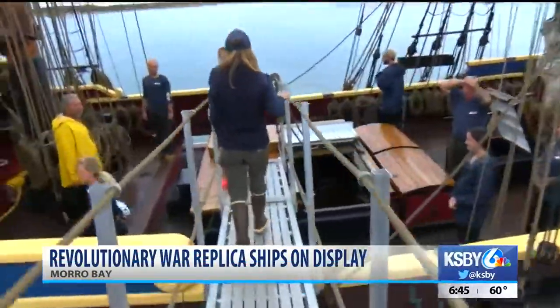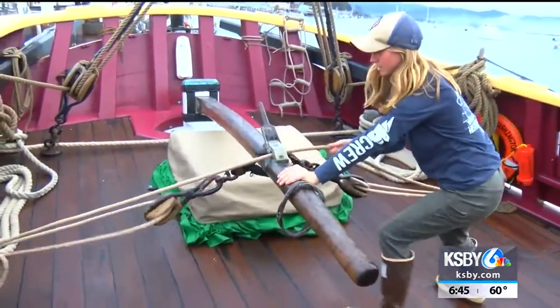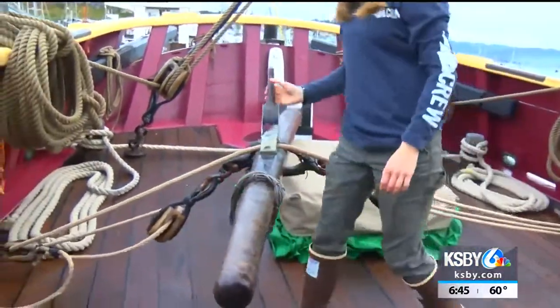They were built in the 1980s and are replicas of ships from the Revolutionary War. The Lady Washington was even used in the movie Pirates of the Caribbean.